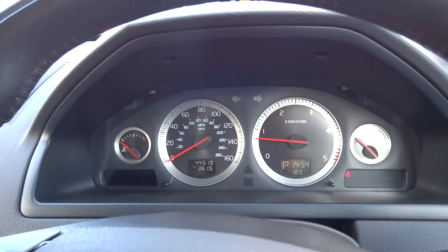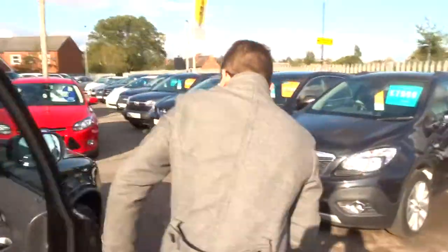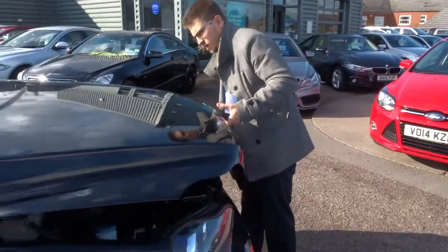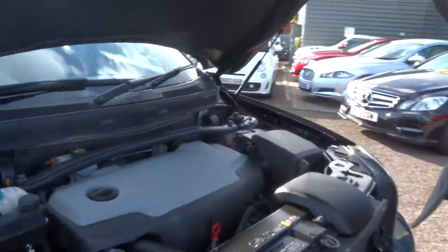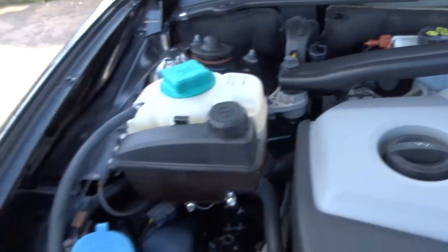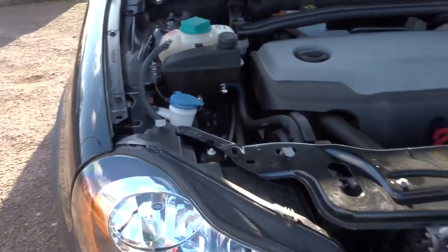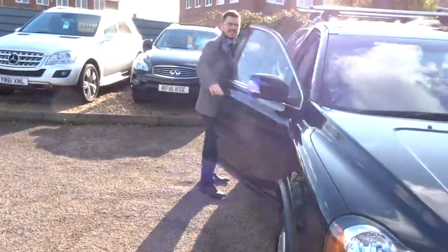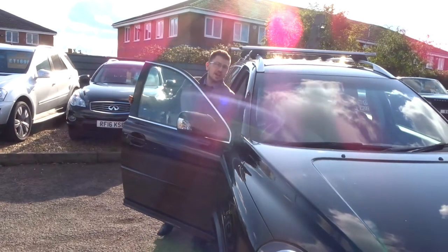Let's pop the bonnet and let you have a little look under there. Very clean engine bay.